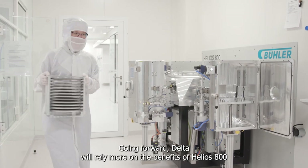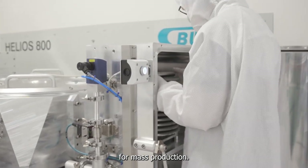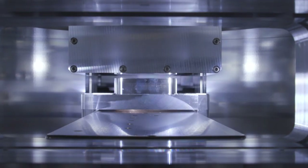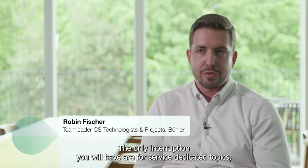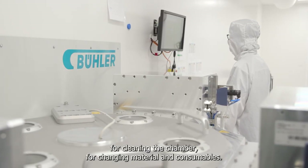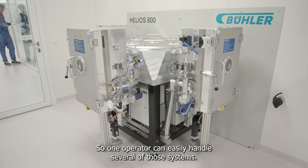Going forward, Delta will rely more on the benefits of the Helios 800 for mass production. You can run the system 24/7 for mass production. The only interruptions you will have are for service-related topics: cleaning the chamber, changing materials and consumables. So one operator can easily handle several of those systems.